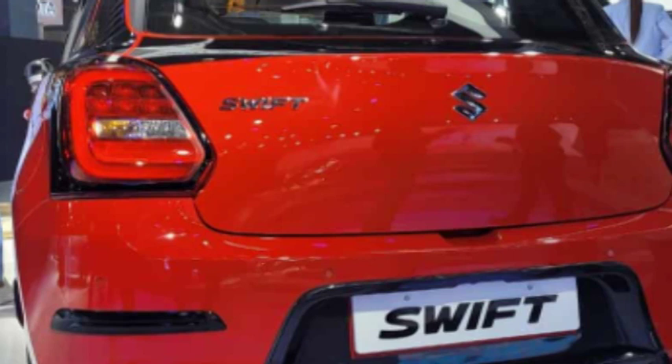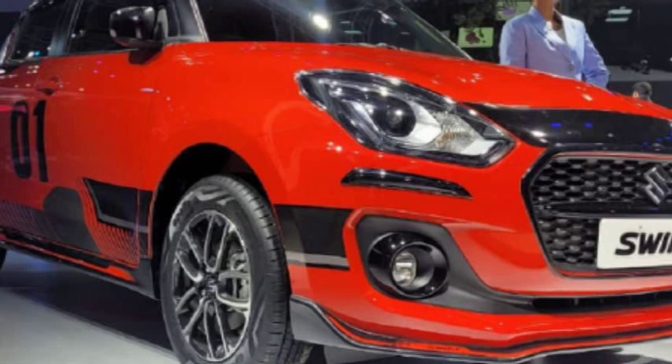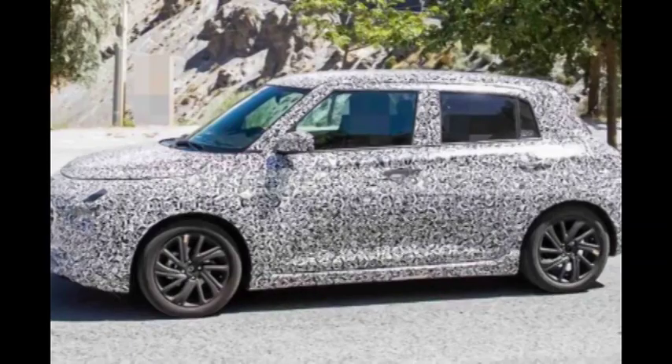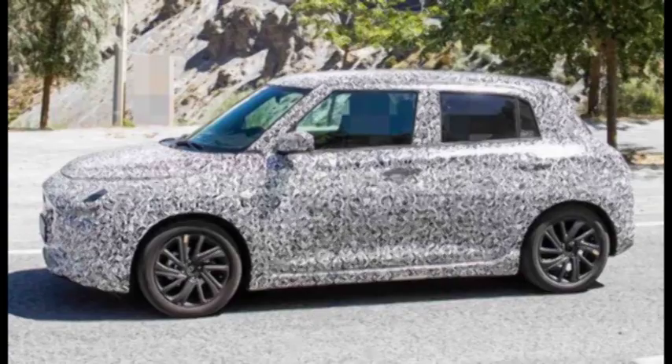The Indo-Japanese automaker also showcased the Brezza CNG, Wagon R flex fuel, new version Maruti Suzuki Swift hatchback, and also unveiled the new Baleno-based SUV and the long-awaited Jimny.